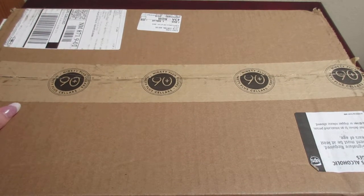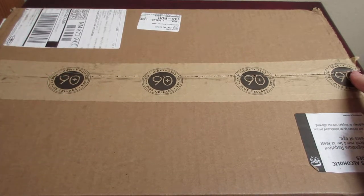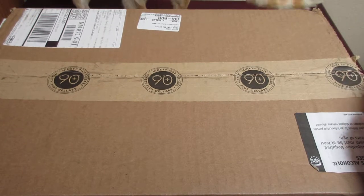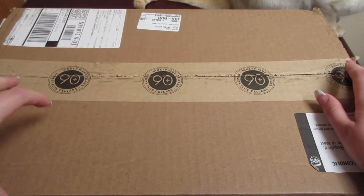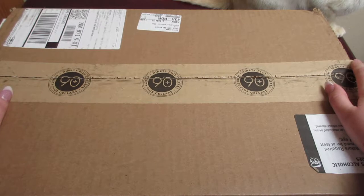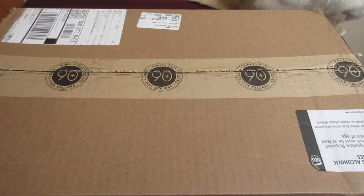Hey everyone and welcome to Unboxing with Suzy! Today we have a box from 90 Plus Sellers, a quarterly wine subscription club. You can also purchase just the wines themselves if you find one that you like. I do have an affiliate link with 90 Plus Sellers, and they were very kind enough to send me this box to review, so a big shout out to Brittany who was fantastic in getting this together. This is normally $50 a month for the three-bottle mixed wines.